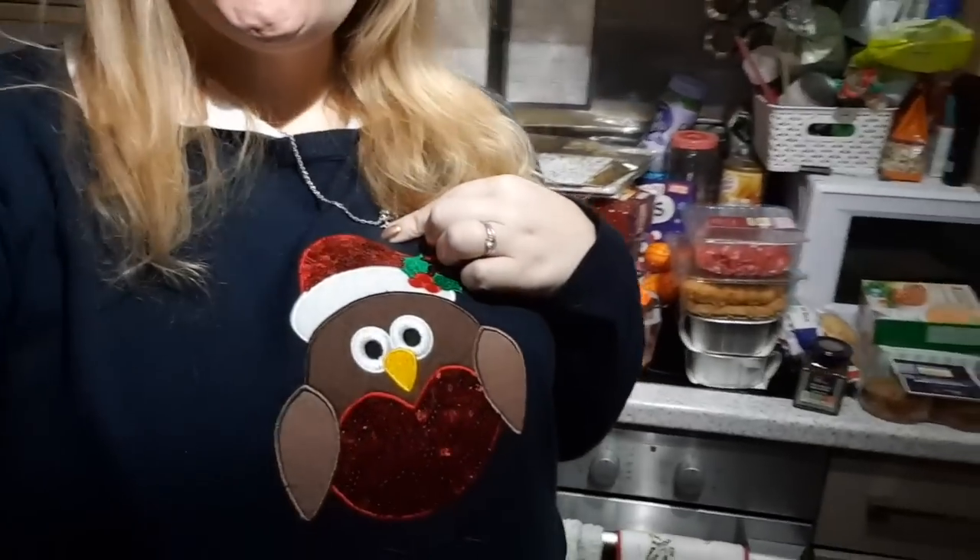Hi guys, hope you're all okay. Today I've got a Christmas jumper on, but I've also got a rather large Sainsbury's haul for you. This is my penultimate shopping haul before Christmas — I will have another one next Saturday and that's it.